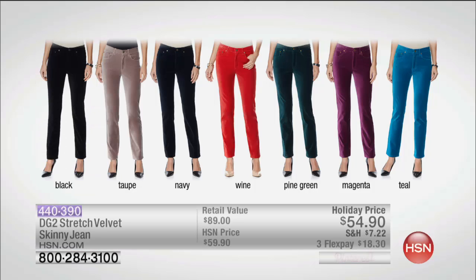Every year you'll want to add at least one color. Colors available: black — a must if you don't own them in black — taupe, navy, wine, pine green, magenta, and teal.